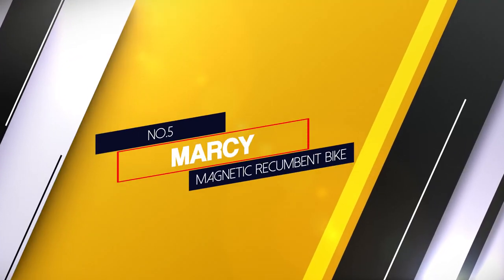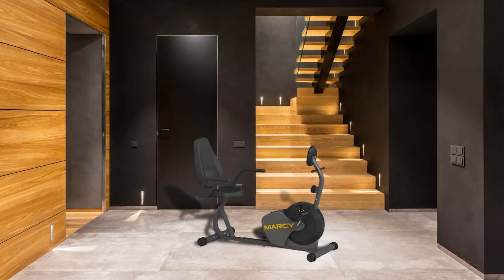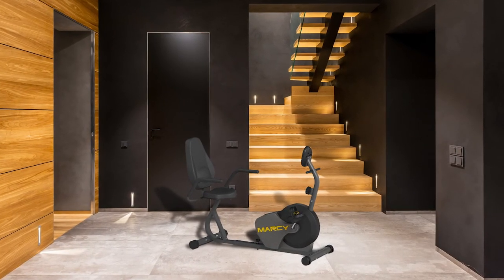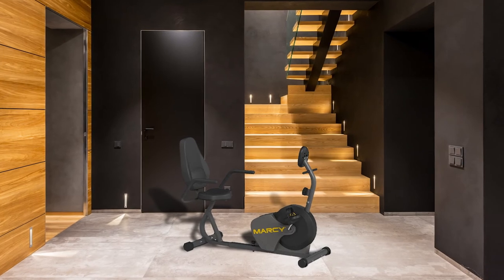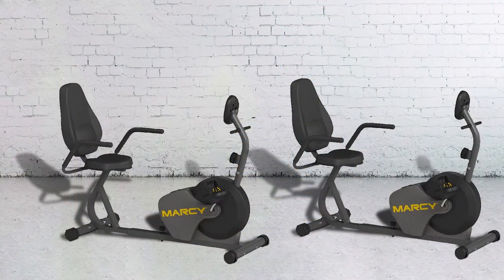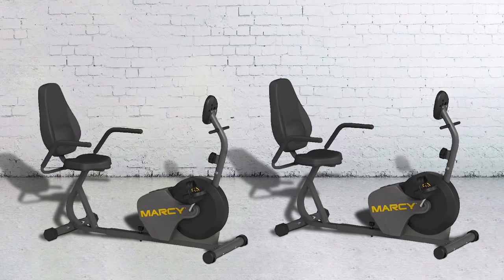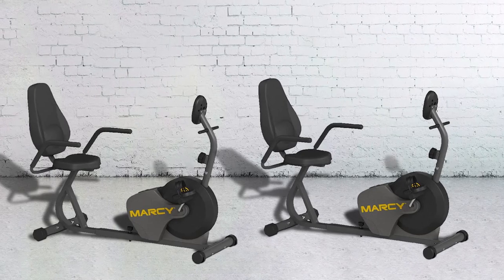Number 5. Marcy Magnetic Recumbent Bike. The Marcy NS716R Magnetic Recumbent Bike is much more comfortable compared to other recumbent bikes through its wide seat, backrest, and armrests. It is easy to transport from one place to another within the home through its inbuilt wheels.